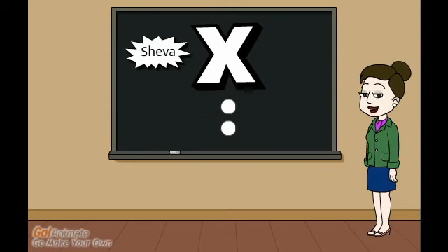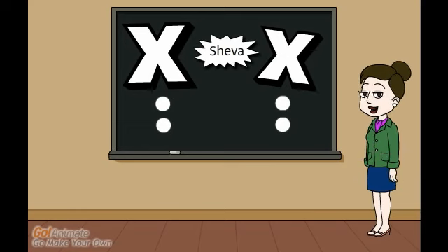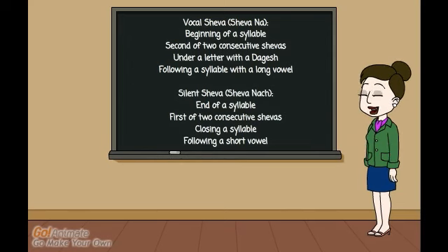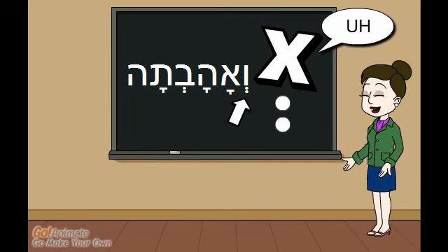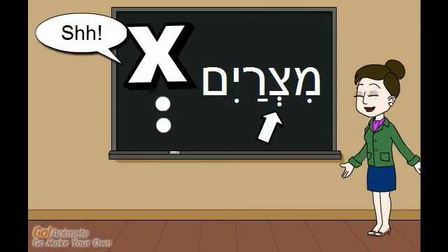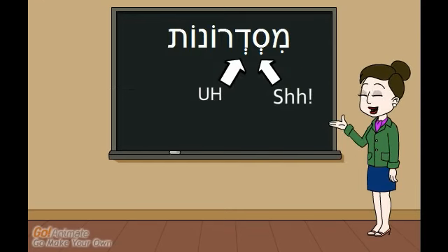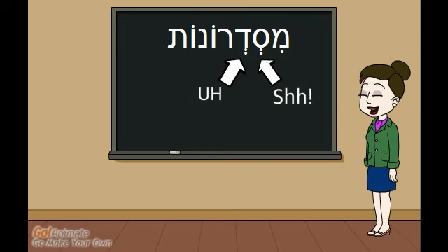Last but not least, we have the shwa. This vowel looks like a colon and signifies two similar but different sounds. There are lots of rules to tell us how a shwa sounds, but the easiest to remember is this: if the shwa comes at the beginning of a syllable, it makes an "eh" sound, like in the v'ahavta. And if the shwa closes a syllable, it acts as a stop sign, like in the word Mitzrayim. So if you have two shwas in a row, the first one is usually a stop sign, and the second one is usually an "eh" sound.